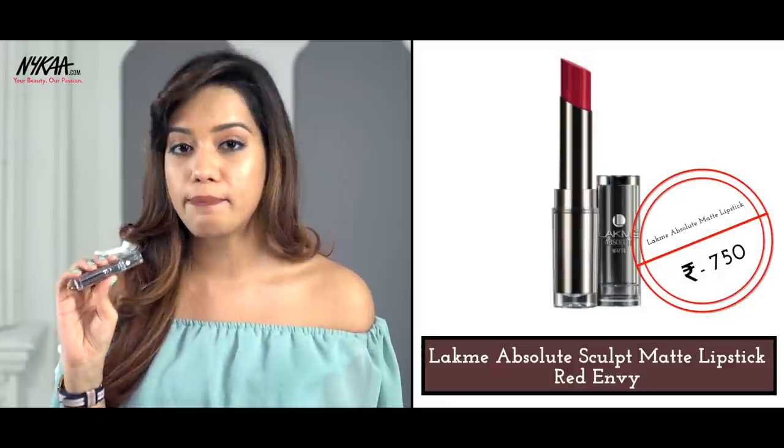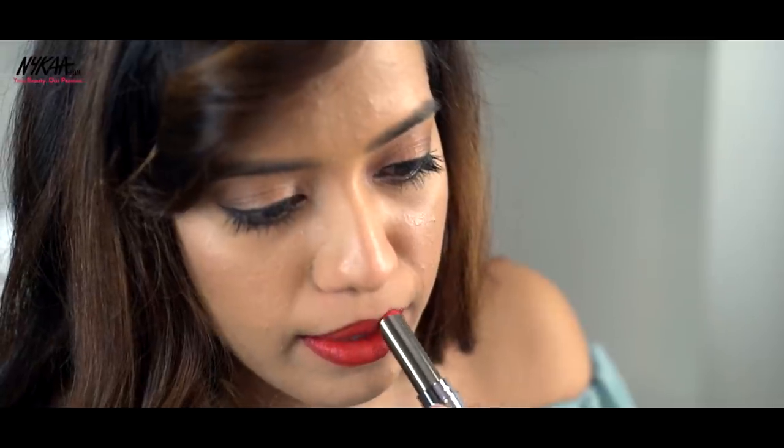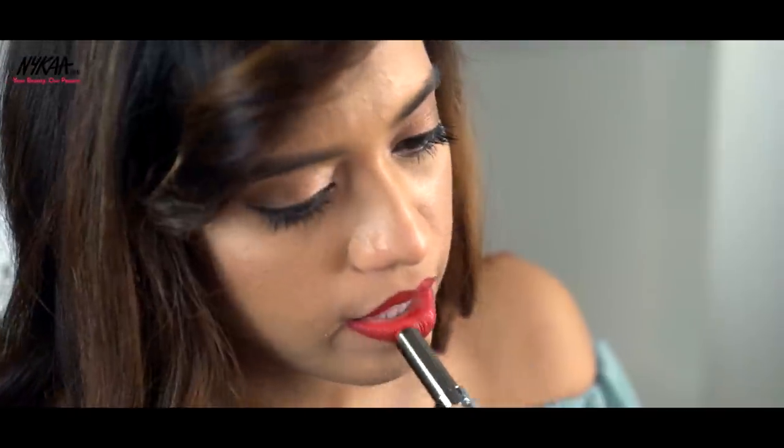Moving on to brighter lipsticks now — one of my favorite categories. The first one is a bright tomato red. I think this video would be incomplete without a red lipstick, and I chose one that will go with every skin tone. This is from the Lakme Absolute Matte range, in the shade called Red Envy — very aptly named because it's such a bright cherry-tomato sort of red. This is a perfect lipstick for a party, a wedding, or any festive occasion when you need something really bright and peppy on your lips.